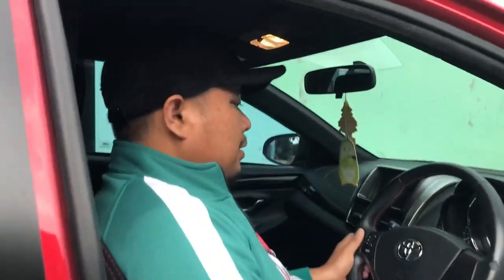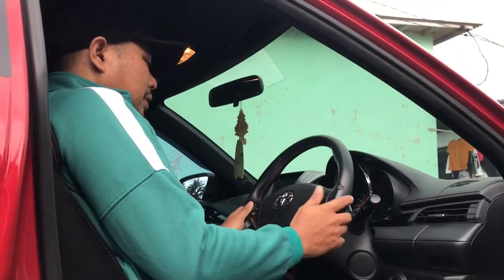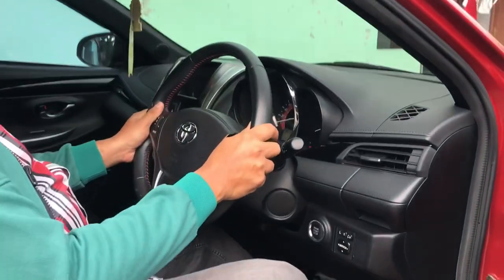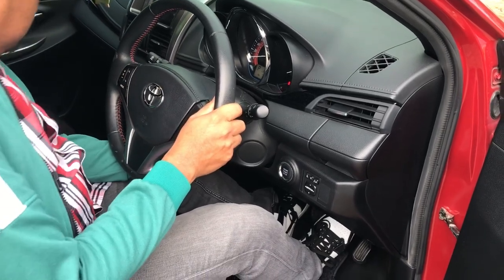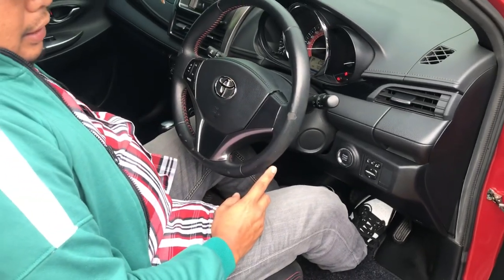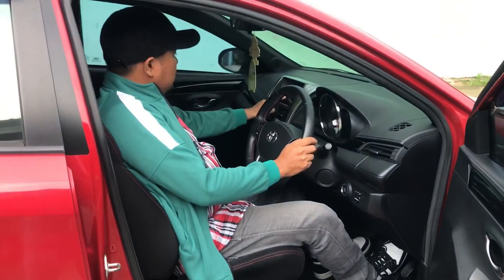Fungsi lampu juga normal. Selain itu stirnya bisa naik turun, masih normal. AC-AC juga masih normal semua dengan harga 145 juta, semuanya normal. Audio juga sudah touchscreen.